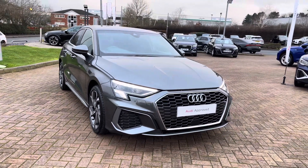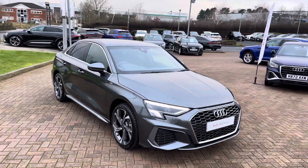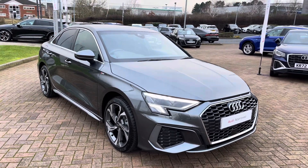It's a six-speed manual in the optional Daytona Grey pearlescent paintwork — I'm sure you'll agree it looks really sharp and really stylish, especially with the contrasting chrome exterior design elements. It really stands out on the road for all the right reasons.